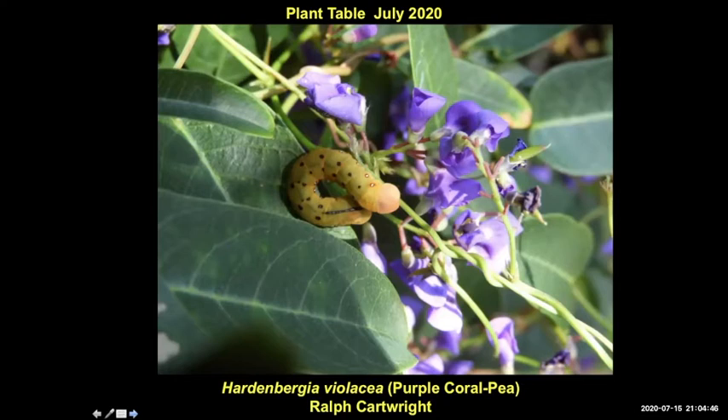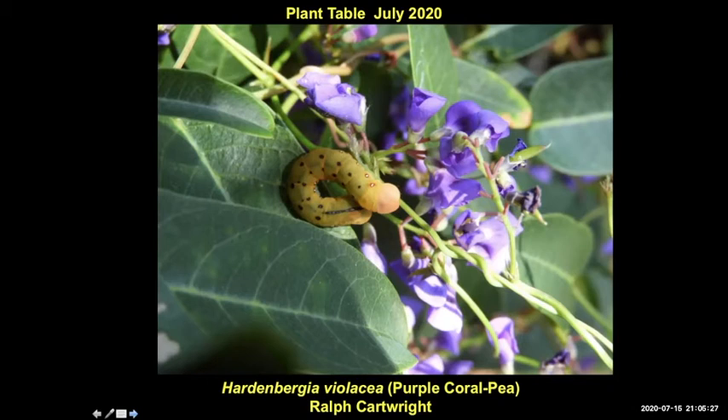A caterpillar on Hardenbergia Violacea — not sure what that is, Ralph. I couldn't quite make it out, but that looked like a Castanea basil, I'm not sure. I don't know what that is, but gee, it's got an interesting head.